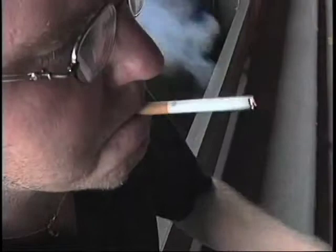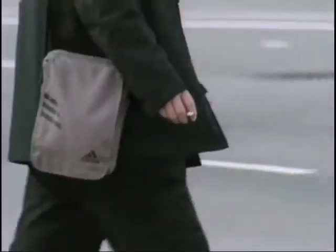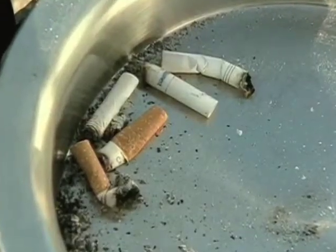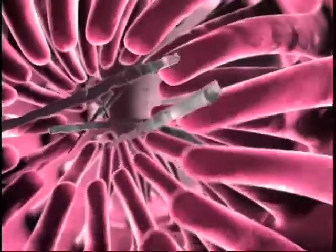Dr. Wu tells us the risk factors. Cigarette smoking, by far, is the greatest risk factor for lung cancer. Also, secondhand smoking is also a considerable risk factor. There are other environmental hazards, including asbestos and radon gas, that can also contribute to the development of lung cancer.